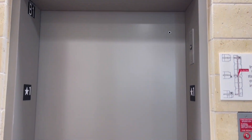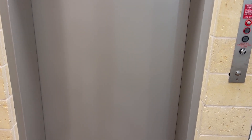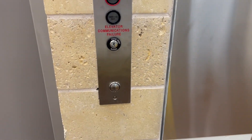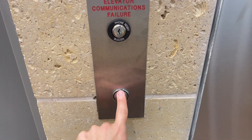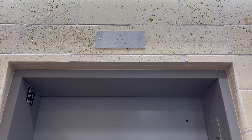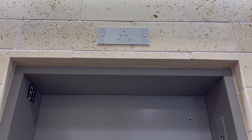Here we come to the elevator at the Quad at University of Houston, Houston, Texas. This is a ThyssenKrupp installed in 2020. Interestingly, they still use some of the old style controllers, such as this — the Dover Buzz.